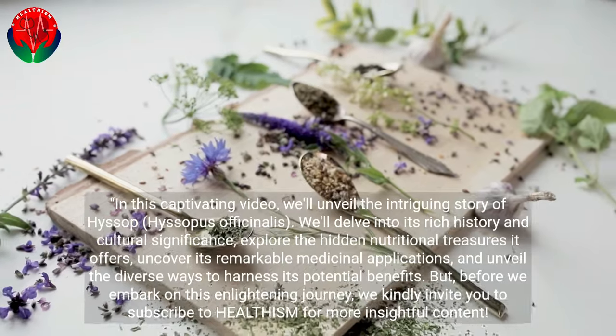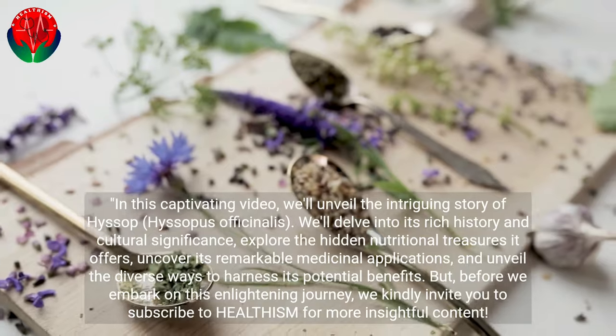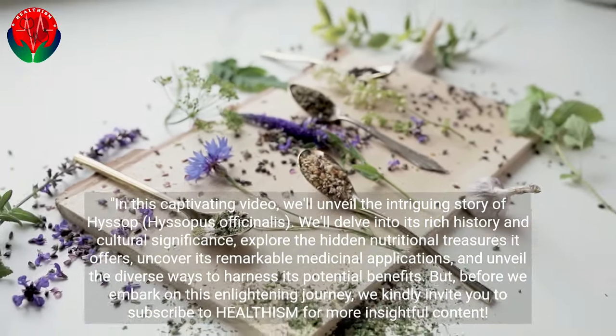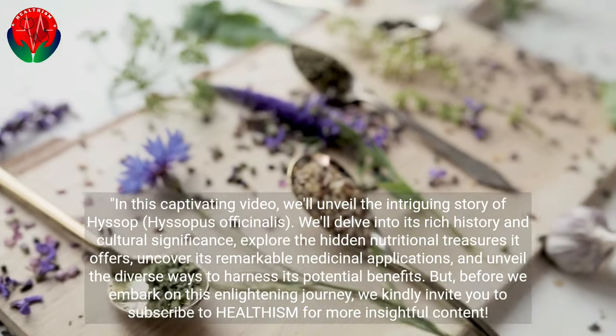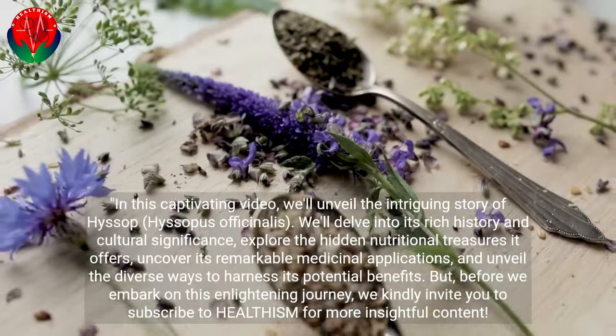We'll delve into its rich history and cultural significance, explore the hidden nutritional treasures it offers, uncover its remarkable medicinal applications, and unveil the diverse ways to harness its potential benefits. Before we embark on this enlightening journey, we kindly invite you to subscribe to Healthism for more insightful content.